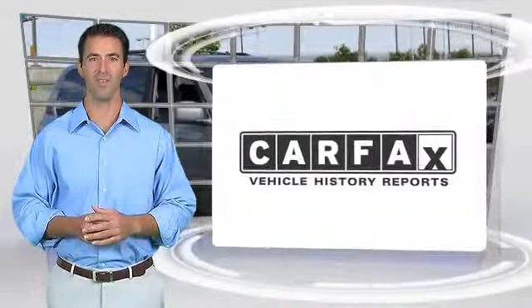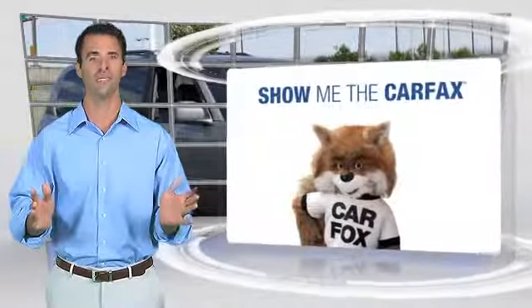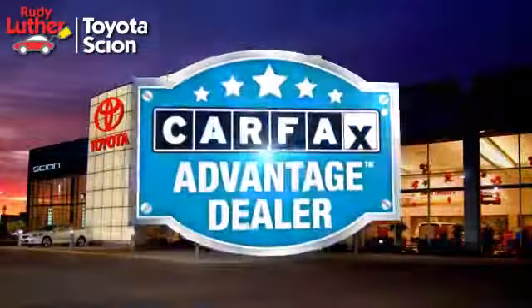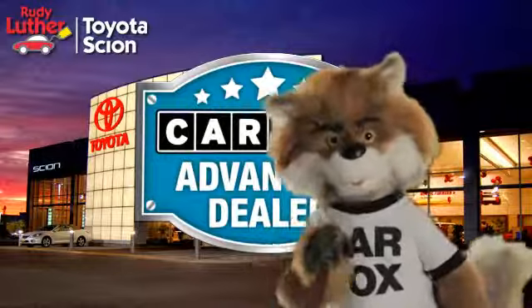Here's another high-quality vehicle with the Carfax Vehicle History Report. Be sure to find a complimentary copy of this report online or contact the dealership. This vehicle qualifies for the Carfax Buy-Back Guarantee. Just say 'show me the Carfax' at Rudy Luther Toyota Scion, a Carfax Advantage dealer.